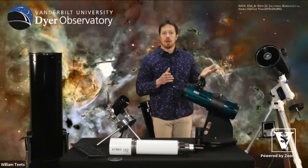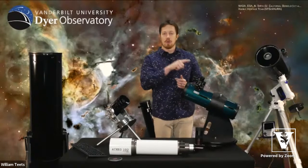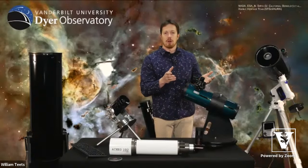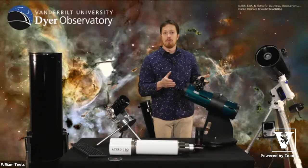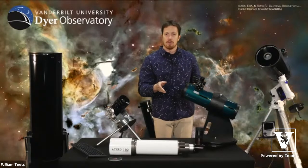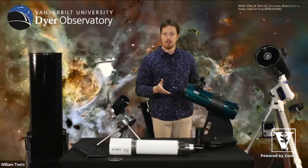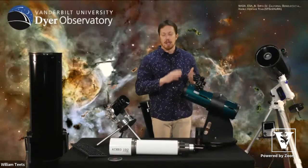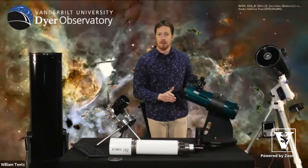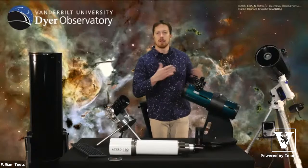We have telescopes at Dyer Observatory that at the push of a button will find whatever object you want and center it. I could be at those telescopes all night and get pretty bored quickly. But if I have to find objects on my own, I get so much more satisfaction. That's another reason to go with the simpler telescope, especially if you're just starting out. Afterwards, if you want something more automated, then try that.